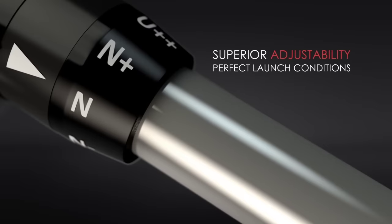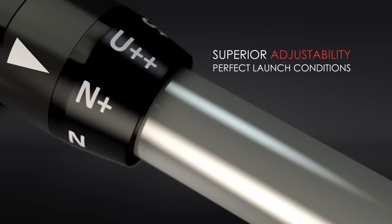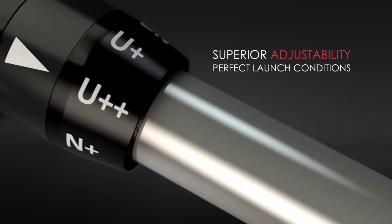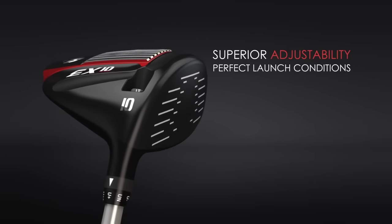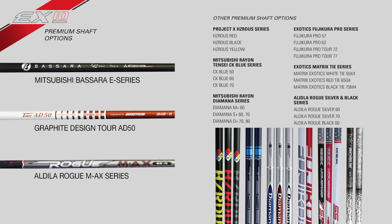The EX-10 hosel is twice as adjustable as its predecessor. Now you can increase or decrease loft plus or minus 2 degrees for perfected launch conditions.